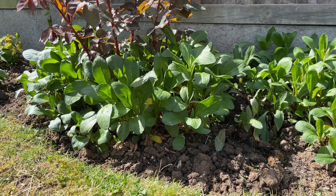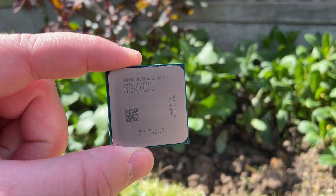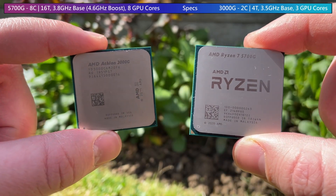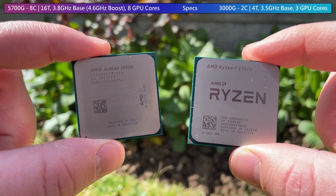Hello everyone and welcome to another video. The Athlon 3000G and Ryzen 7 5700G are on paper worlds apart. One has 2 cores and 4 threads, and the other has 8 cores and 16 threads. In terms of actual processing power in games, the 5700G will, as expected, destroy the Athlon.